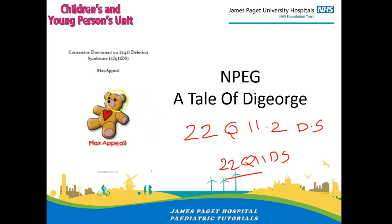I want to draw attention right at the beginning to this particular document which is really useful in managing patients with DeGeorge syndrome. It's called the consensus document on 22q11DS. It can be found on the Max Appeal website — just go on to Google and type in 'Max Appeal consensus document' and you should be able to get hold of this fairly long document with various subsections.